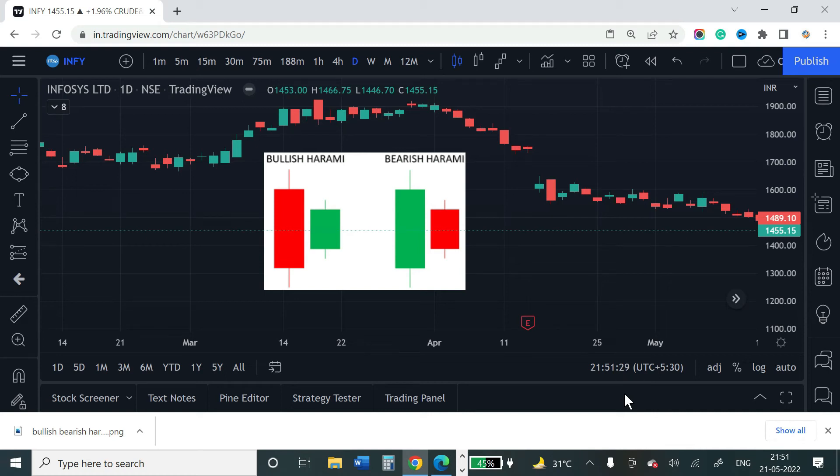In the technical analysis series, we covered the basics of candlesticks, support and resistance, particular candle techniques like doji, hammer, and most importantly bullish and bearish engulfing patterns.